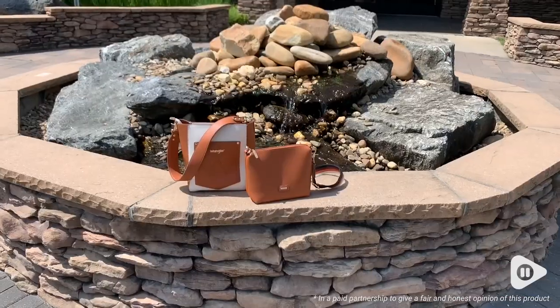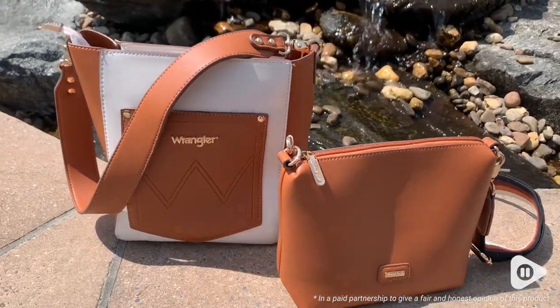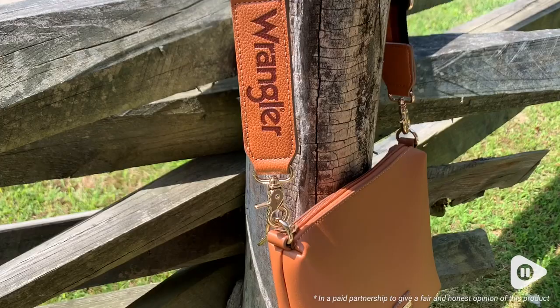Hey guys, it's Gracie with WTI and I wanted to show you guys this really cool tote bag that I just got from Wrangler. Not only do you get a medium-sized bucket tote bag, but inside the tote bag it came with a smaller cosmetic bag that I love so much.